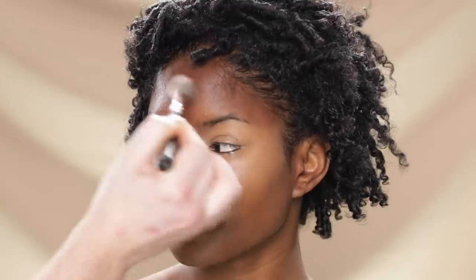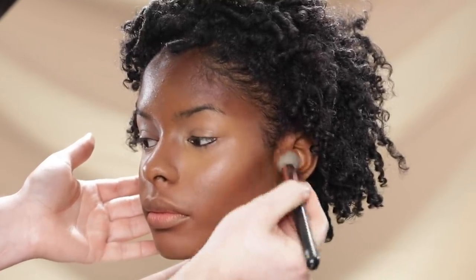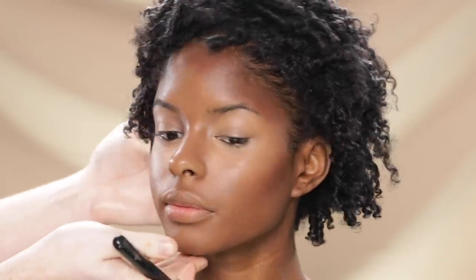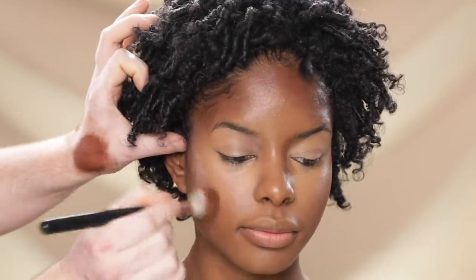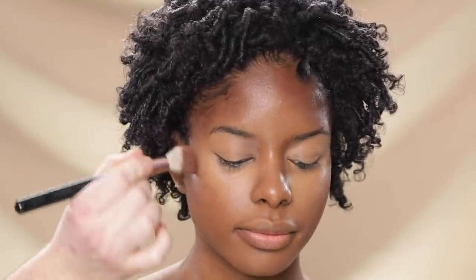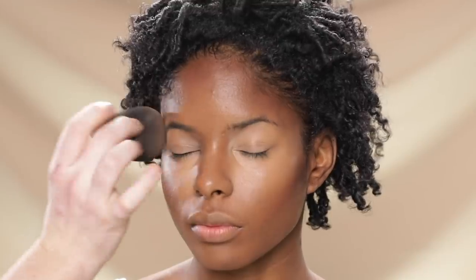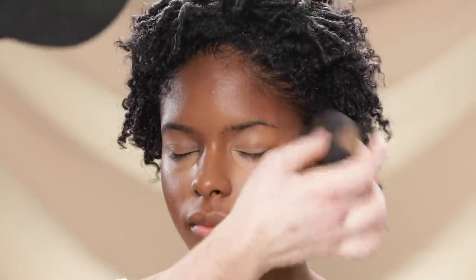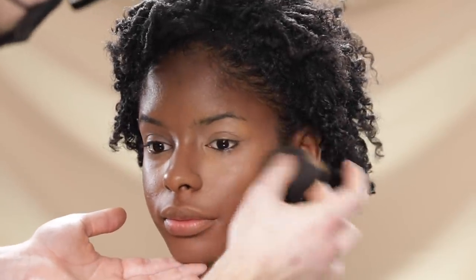Now I'm contouring using that same CoverGirl True Blend Matte Made Foundation, but this time in shade D80, applying it with a blush brush to the forehead and cheekbone area. This girl is so naturally beautiful that I didn't want to get too carried away with the contour. The last time I did her makeup on my channel, we did a really dramatic Barbie glam, so this time I wanted a more subtle look that complements her natural beauty and bone structure. After applying the contour with the brush, I head back to the beauty blender to blend it in.